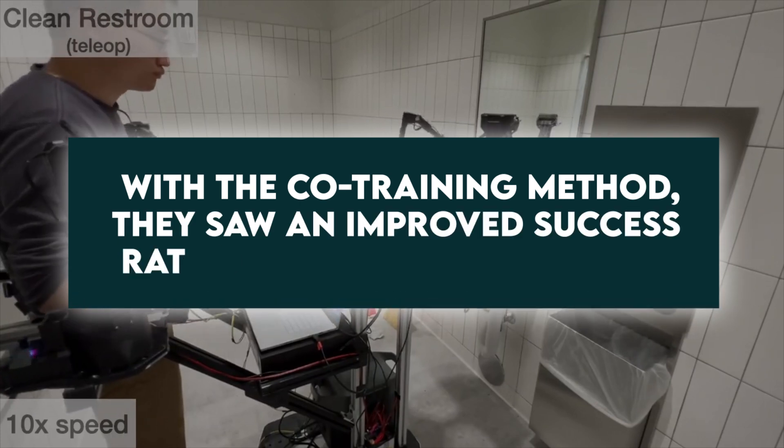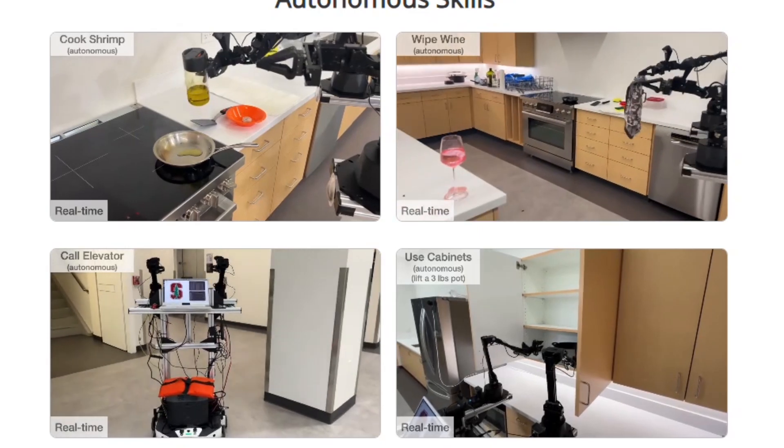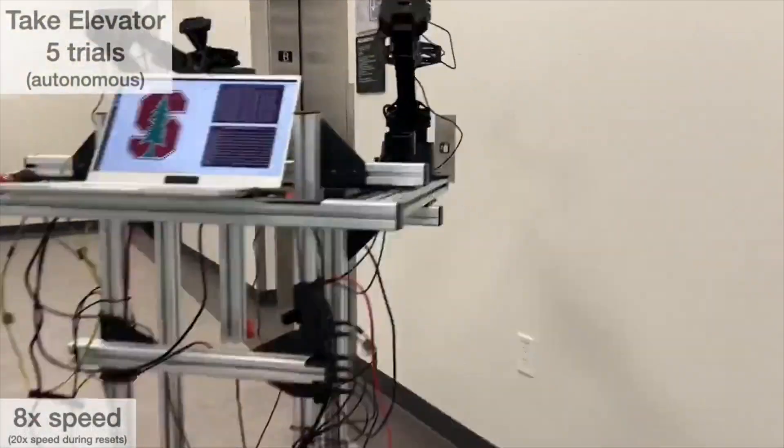With the co-training method, they saw an improved success rate of 90%. The bot had no problem executing high-level tasks like storing objects in a kitchen cabinet, cooking a piece of shrimp, washing a lightly used pan, and even using an elevator.